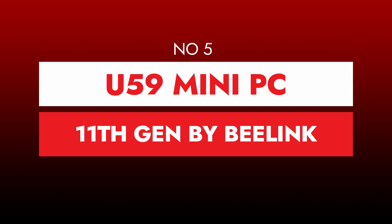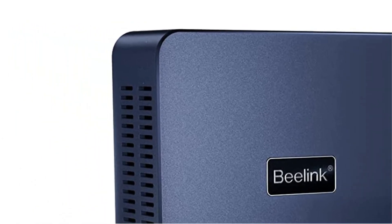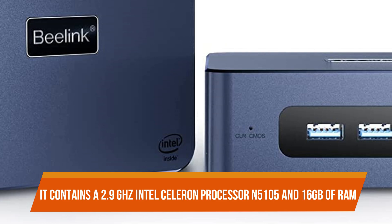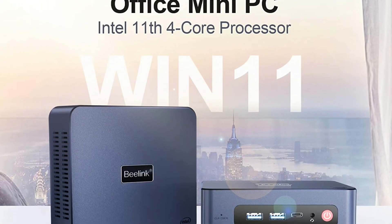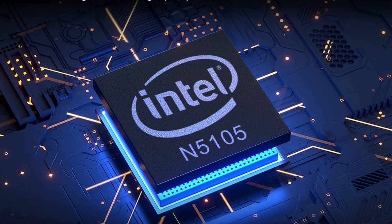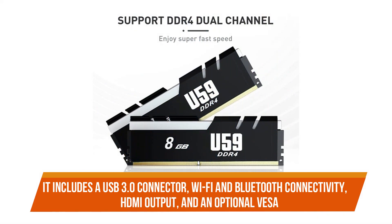Number five: U59 Mini PC 11th Gen by Blink. The Blink U59 micro PC is a powerful little computer that is very small in size. It contains a 2.9 GHz Intel Celeron N5105 processor and 16 gigabytes of RAM. The Blink U59 is a cheap tiny PC due to its low price point, but don't let that deceive you — it's packed with capabilities. It includes a USB 3.0 connector, Wi-Fi and Bluetooth connectivity, HDMI output, and an optional VESA mount for mounting on the back of a monitor or television.